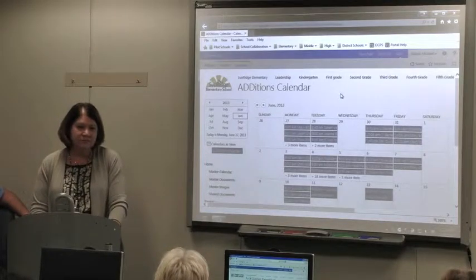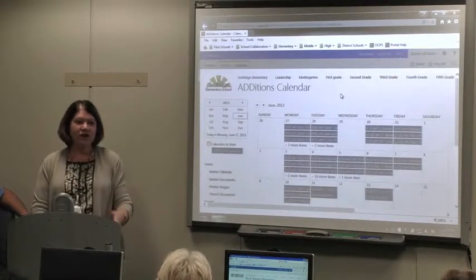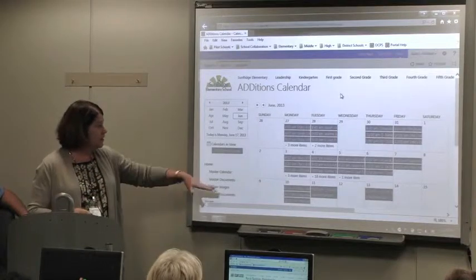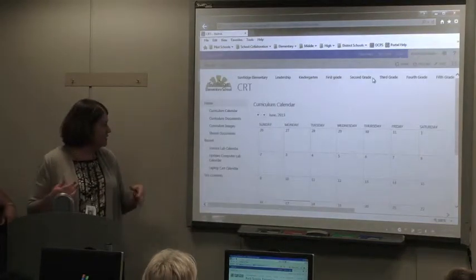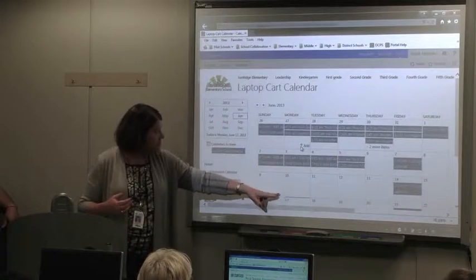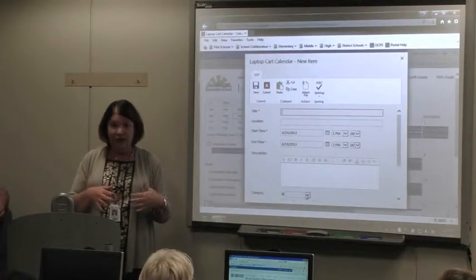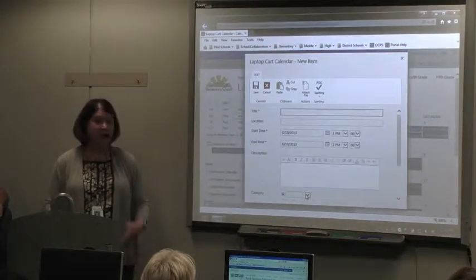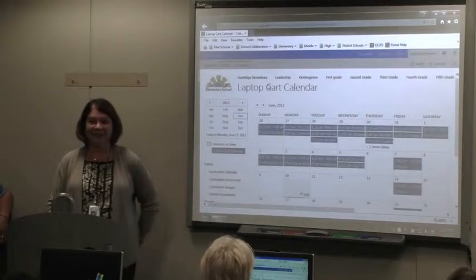There was a question about the flex time calendar — like for the laptop, where did teachers put in the request and how did they get on the calendar? They can click just like Mike did. If you want to go to the science lab or use the laptop cart, you click on the calendar, and at the bottom there's a little add button. They click on it and type right in. They have permissions to do that, so when you set it up you'll need to give all the staff access. When they close it out, it automatically uploads. We didn't have any trouble with people removing others.